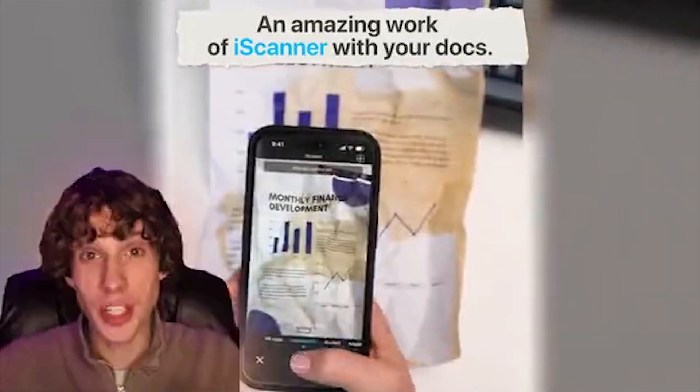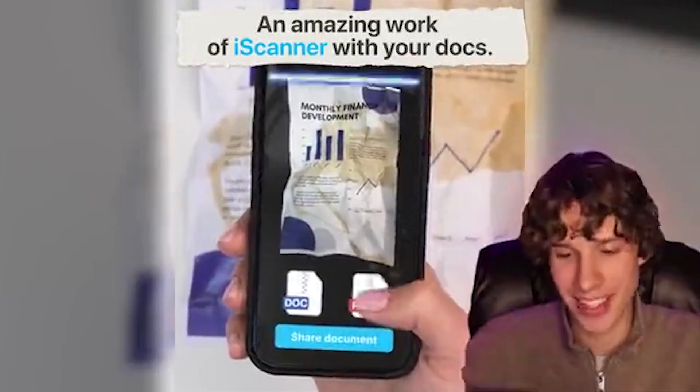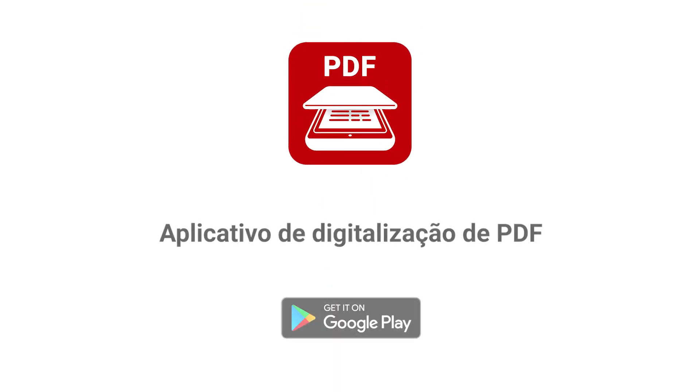Did you catch that? Gosh, how did I miss that? In all, with one scanner app — be sure to download it.